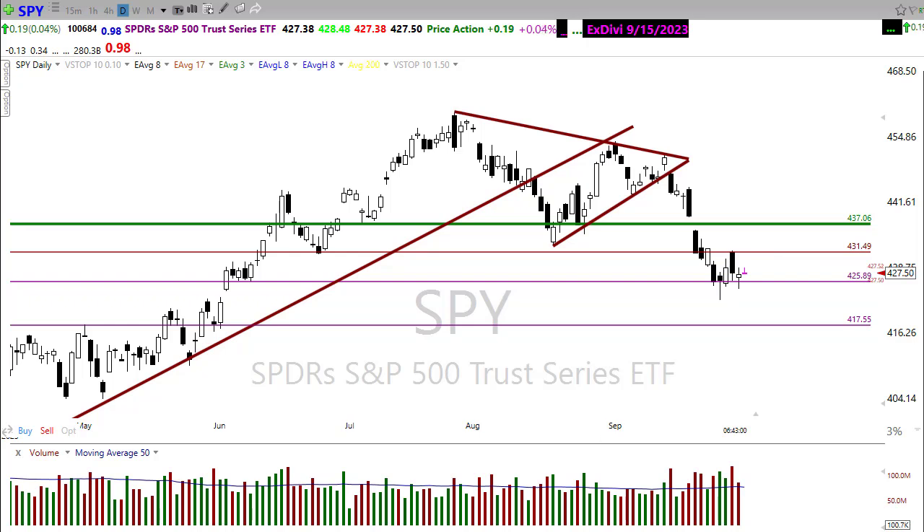However, if the bears were to find inspiration today and were to turn back lower, a retest of yesterday's low — and if that were to fail — then I think we're coming down into here. If the tail on that candle fails, I still think there's a really good chance that we see the 200-day moving average here in the SPY, if not this week, but in the near future at some point in time.